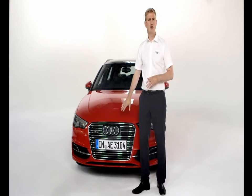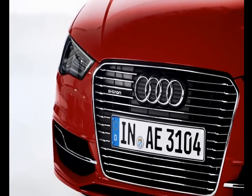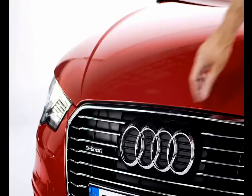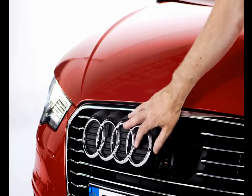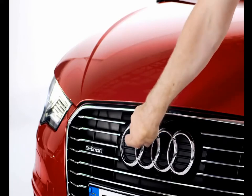At the front, we have this e-tron-specific single-frame grille. Something you won't have seen on an A3 grille before — just here behind the Audi rings is the charging point. You just plug in the cable to charge it, and the e-tron comes with both public and domestic charging cables.